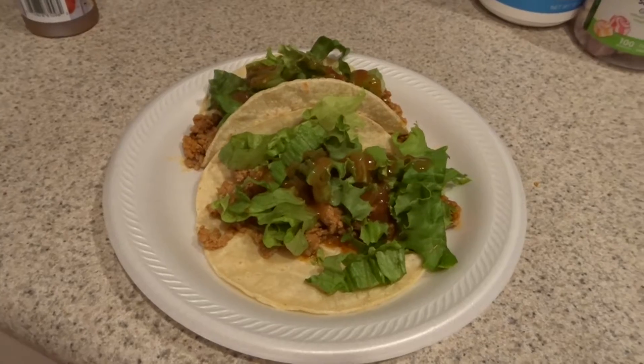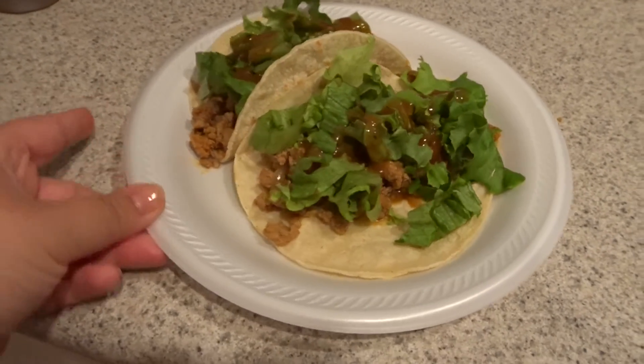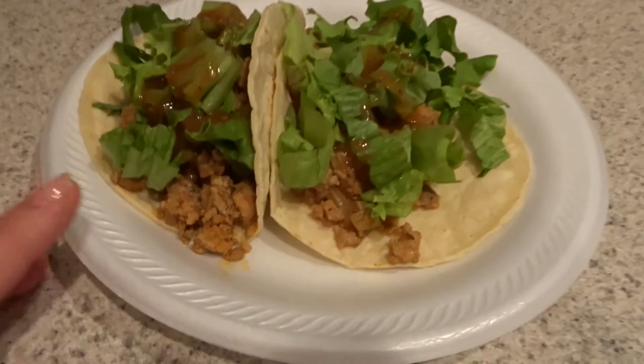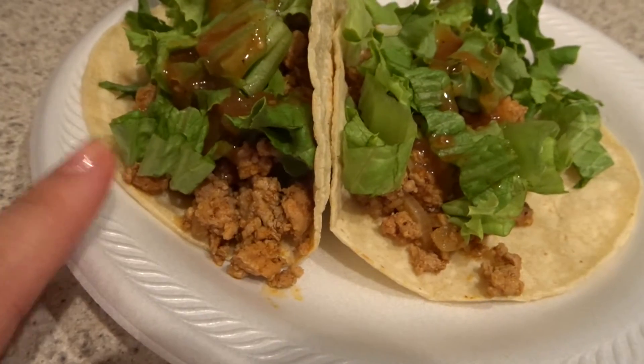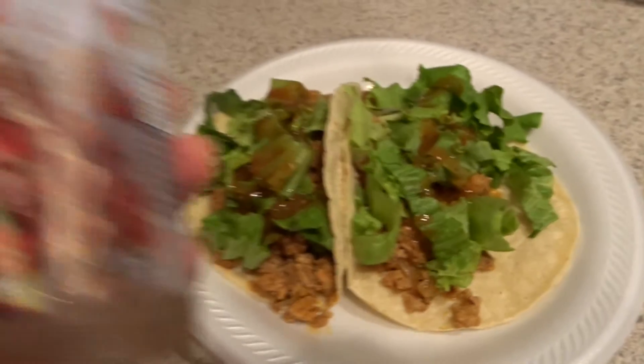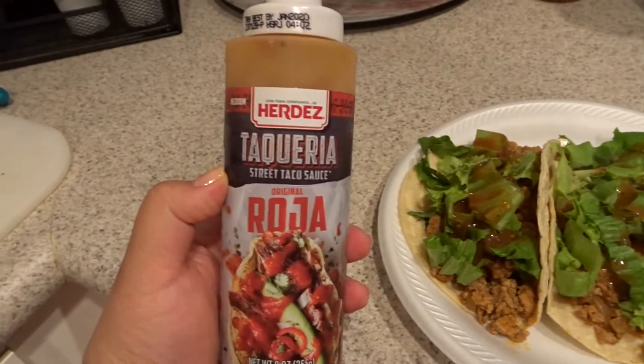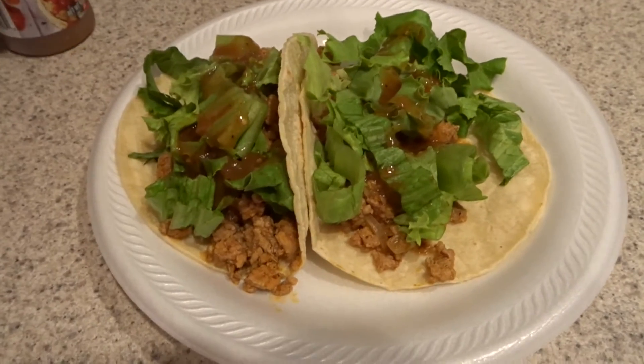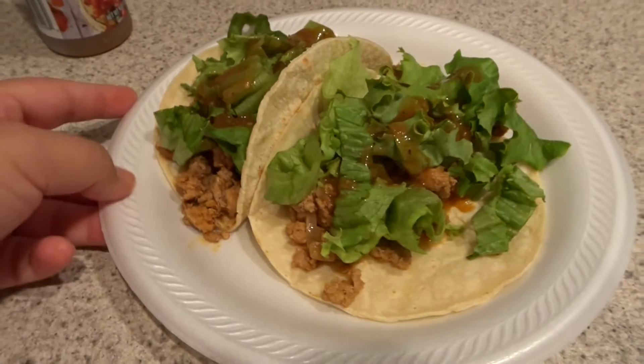Hey guys, it is Wednesday night and for dinner we are just having ground turkey tacos — nothing really special — just the taco meat, some chopped up green leaf lettuce, and then I have some sauce. I am using this La Costeña salsa roja and it's really good. That is what's for dinner on Wednesday night.